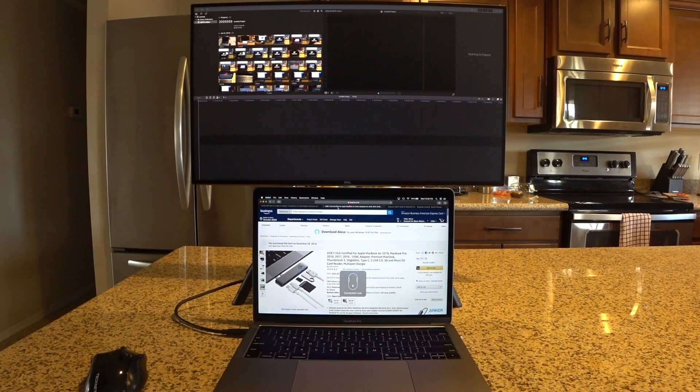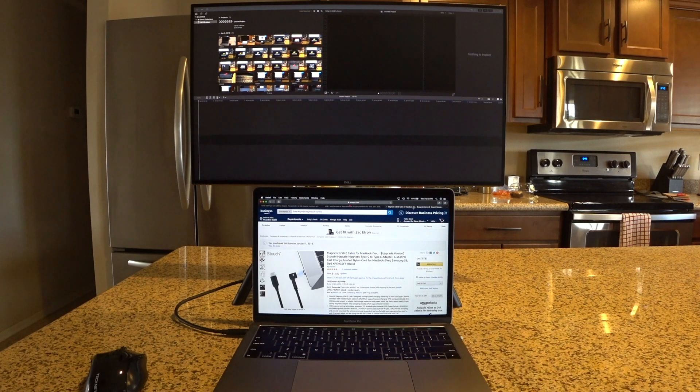I also picked up a magnetic USB-C cable to replace the MagSafe connector that's missing on the newer MacBooks — I think that's a feature they should have kept. I'd give it a seven out of ten; the magnet could be stronger and I wish it were reversible. But it works well enough that if I trip on the cord, it pops off instead of yanking the computer off the desk.